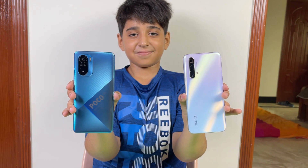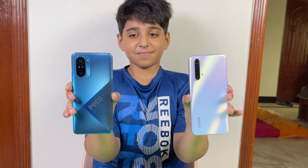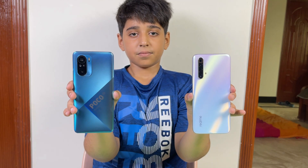Hey guys, what's up! I'm back with a brand new video and it's time to do a speed test comparison between the POCO F3 and the Realme XC Super Zoom. The Realme XC Super Zoom is powered by Qualcomm Snapdragon 855 Plus with 12GB of RAM, while the POCO F3 has Qualcomm Snapdragon 870 with 6GB of RAM. The POCO F3 has triple cameras on the back, the Realme XC Super Zoom has quad cameras, with a 48MP main camera on the POCO F3.